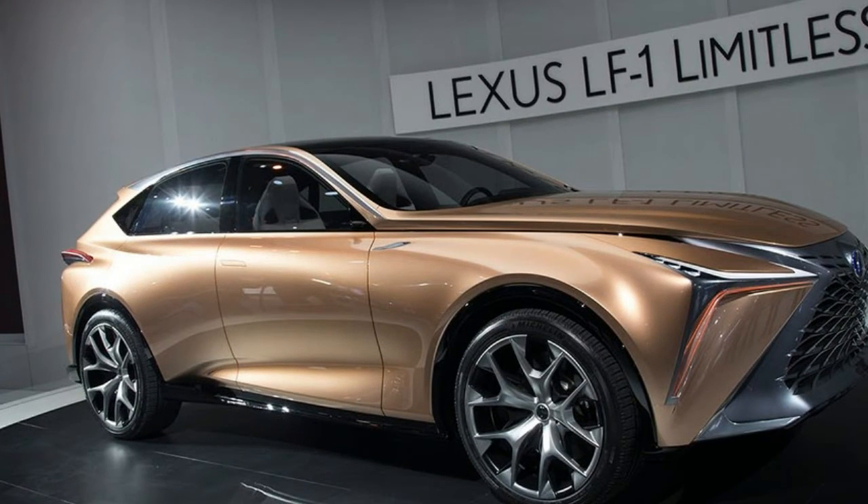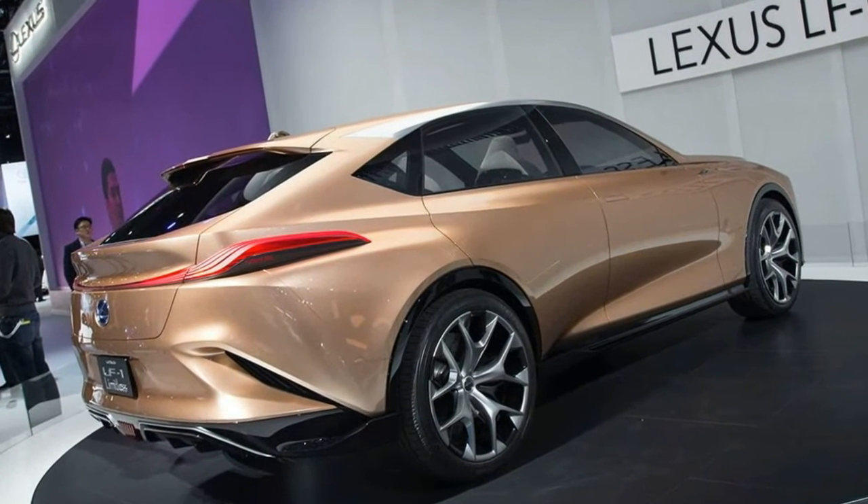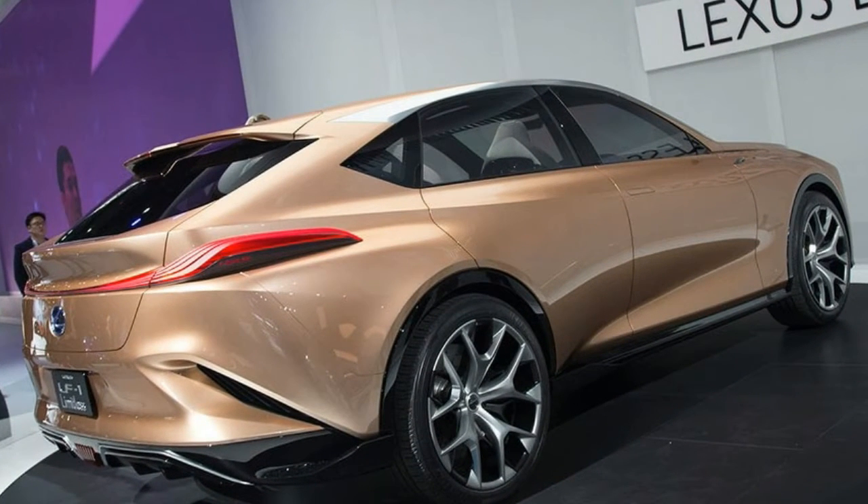This is our vision for a new kind of flagship vehicle that embraces crossover capability without giving up the performance and luxury delivered by today's top sedan, said Kevin.